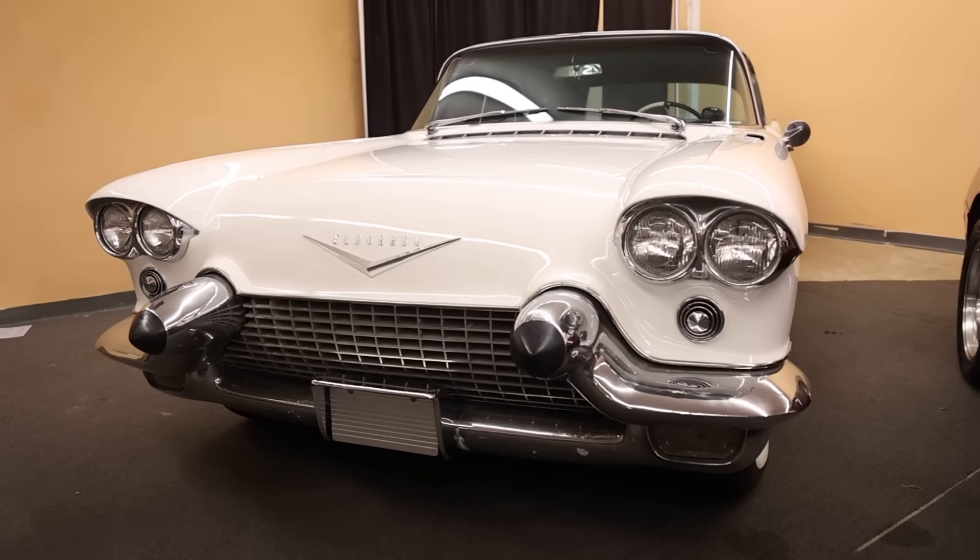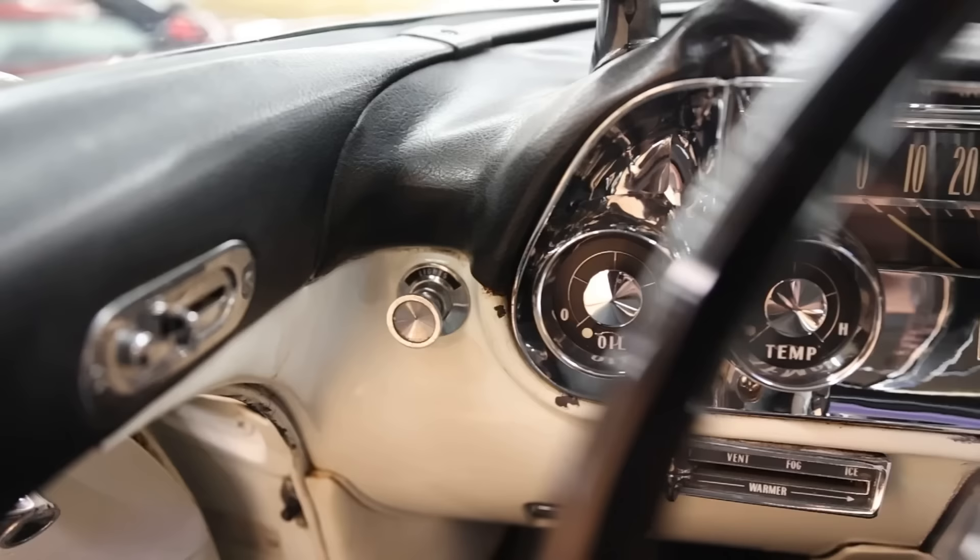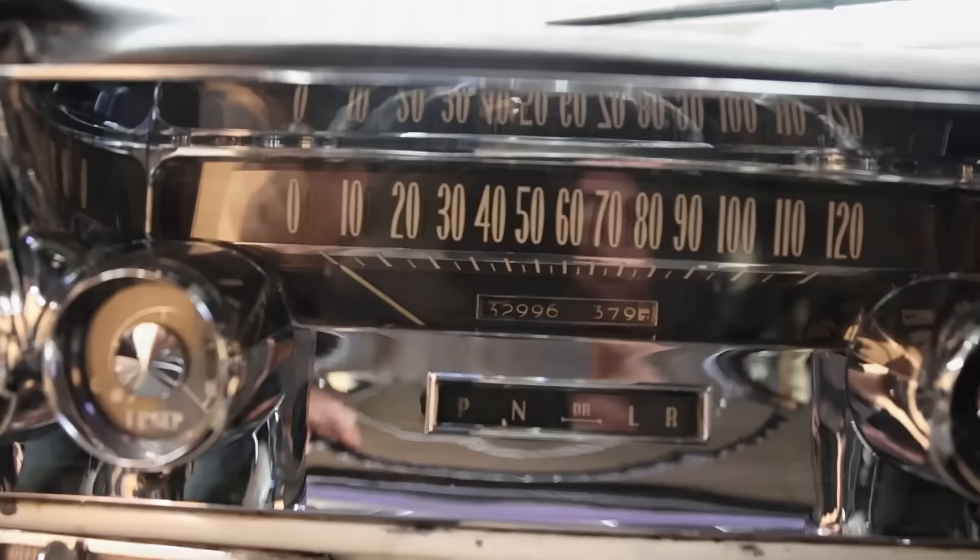Today on What It's Like, a really special treat. This was the most expensive American car made in the 50s by a major manufacturer. The reason I say that is because I think the Cunningham was right up there with it — that was a pretty expensive car as well.